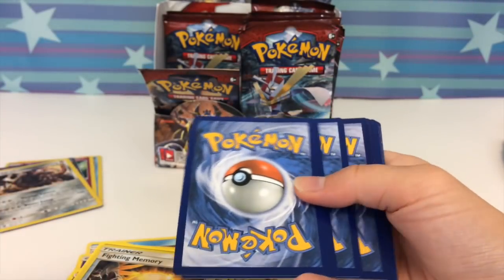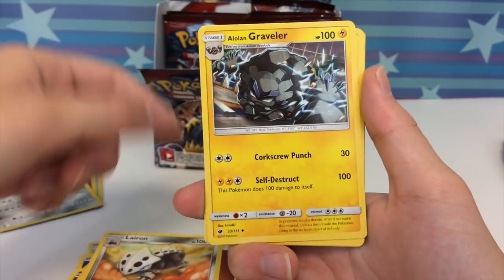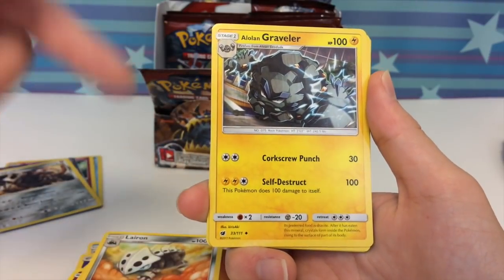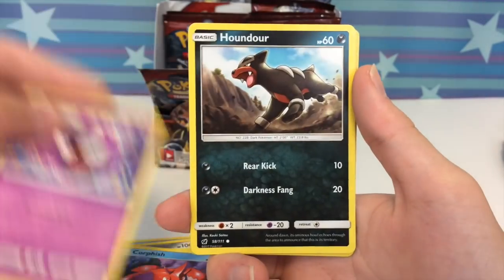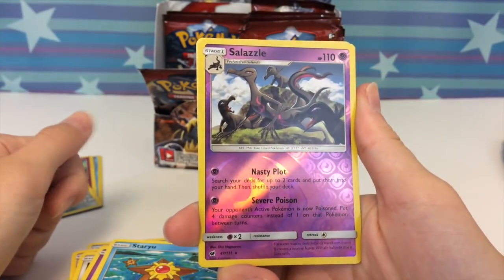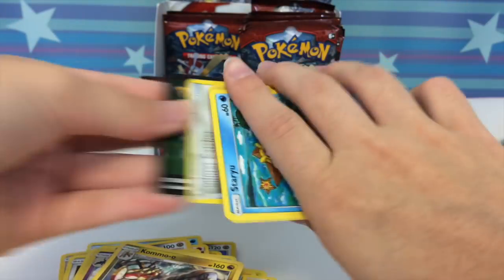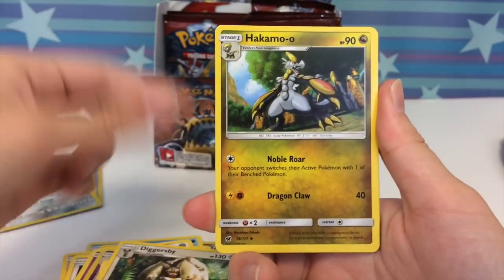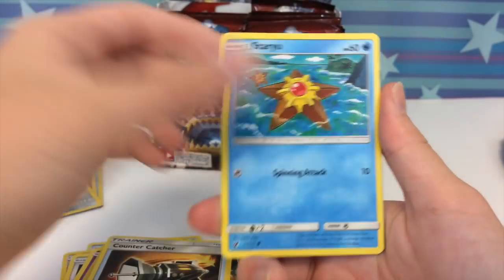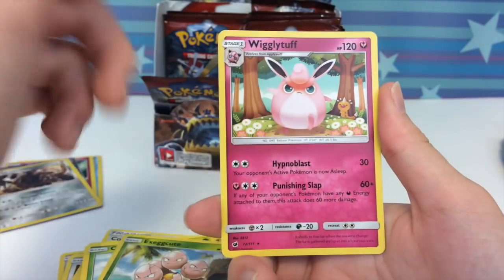Here's a code card. Alolan Graveler — look, he evolved, he woke up from the nap, he evolved, and now he's about to kill us all. Pokemon's so violent. We have a Gastly, Houndour, Staryu, a Salazzle reverse rare, and a Kommo-o regular rare. A few more packs left on this half of the box. Diggersby, Kommo-o, Hakamo-o — so many new Pokemon names. Geodude again, woke him up from the nap. Whoa, there's like so many Pokemon within Pokemon — it's like Pokemon inception!